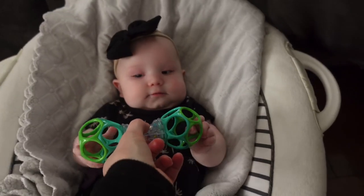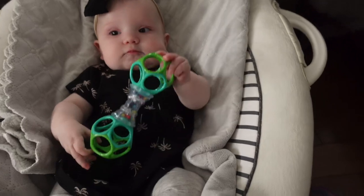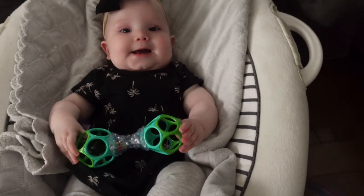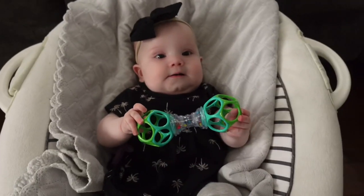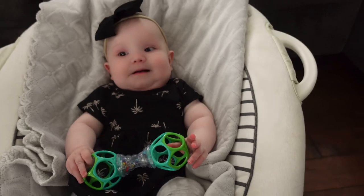Grab them with your right hand first — I can tell. There you go. So this is why I got this toy because I knew that she was going to grab it from both sides. This one feels like it's a little bit longer than the actual ball. So when she grabs it, it's a bit easier for her to hang on to.